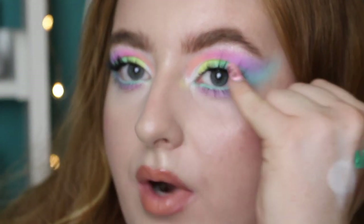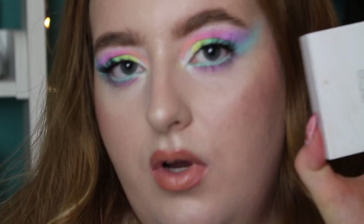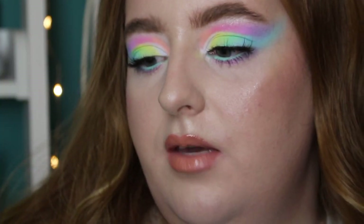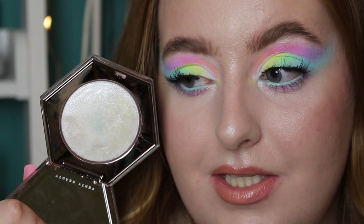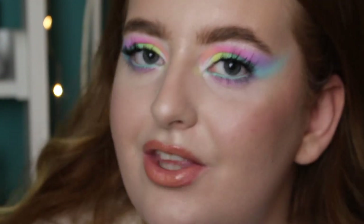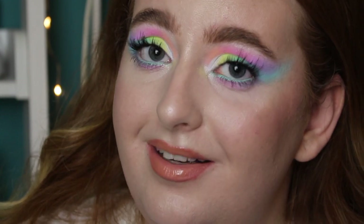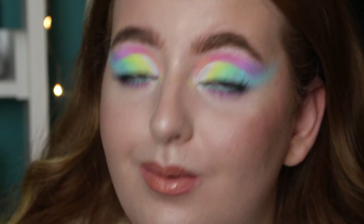Okay guys, this is the finished look! For brow bone highlight and inner corner I used my Star Island highlighter, then as a topper the Fenty Beauty How Many Carats Diamond Bomb. It looks a bit of a mess because of how many layers I've applied, but it still adds a pretty sparkle — I love it. I hope you guys like the look — let me zoom out and tell you my thoughts on the palette.